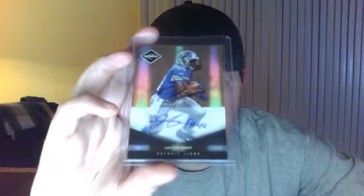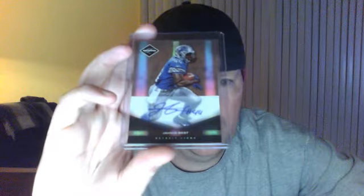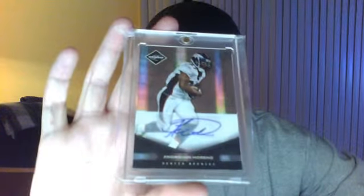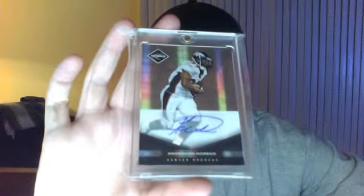Javad Best, number two out of 50 — number one of 50, the first one printed. This guy's been doing really well this year. Knowshon Moreno, Knowshon Moreno out of 50. Nice card.